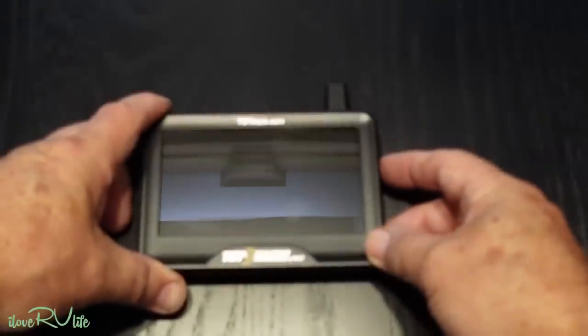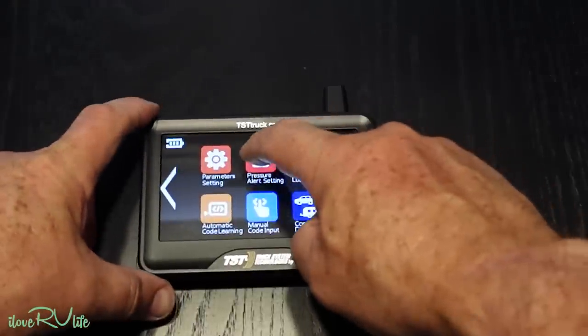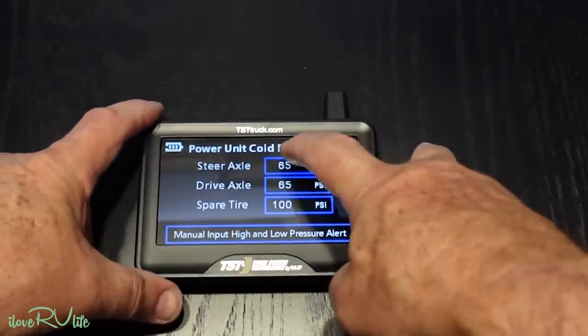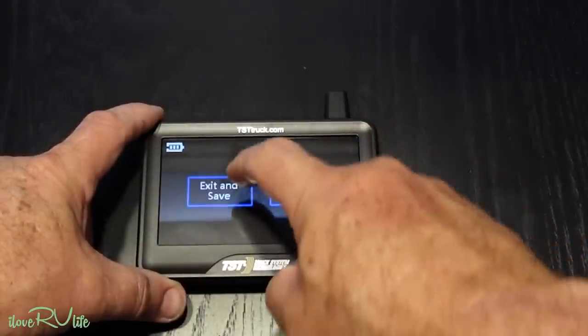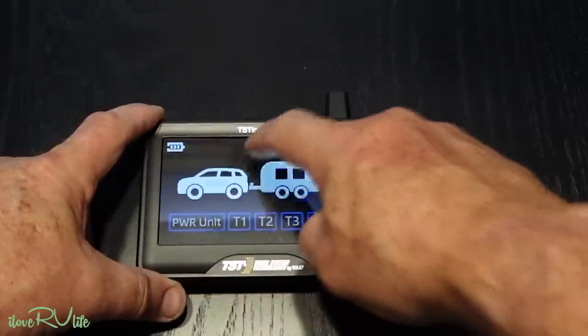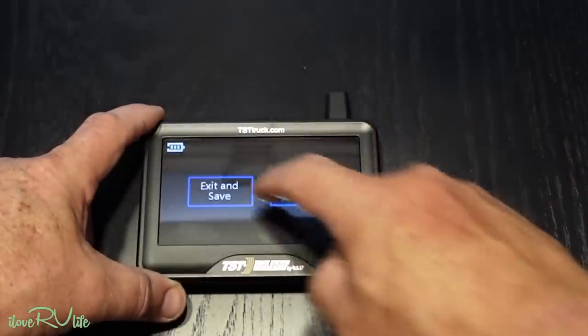At this stage I have the six tire pressure sensor caps installed on the F-350, including inside the dually — that was fun. And I have the four in-bands on the Montana fifth wheel registered in the system. Our next step is setting the cold pressure readings. We go to pressure alert settings, power unit — that's the truck — set to 65 PSI for both front and drive axle. Exit and save. Then trailer one: we run 110 on this. Exit and save. It is that simple.